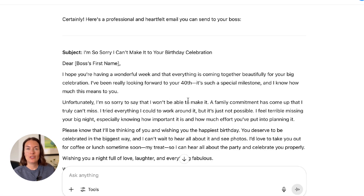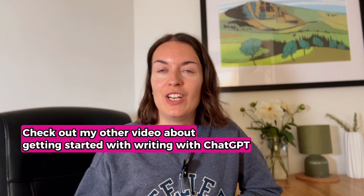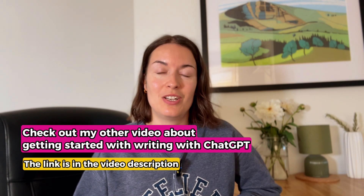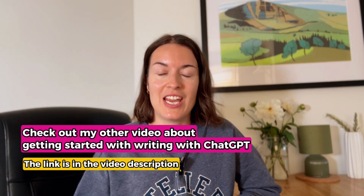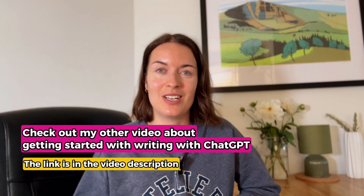If you don't like it, you can always edit it yourself, or you can ask ChatGPT to refine it based on further instructions that you give it. I've also got a video about how to get started with writing with ChatGPT and other AI tools, so make sure you check that out as well.